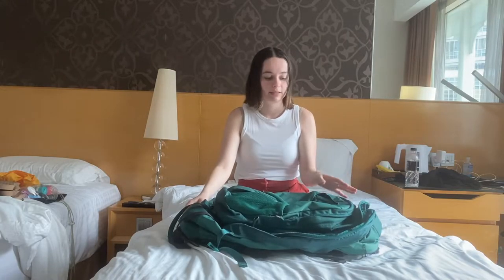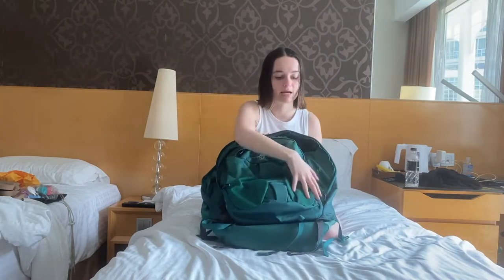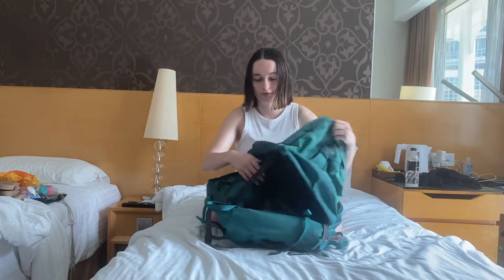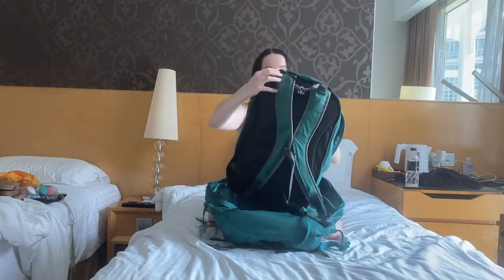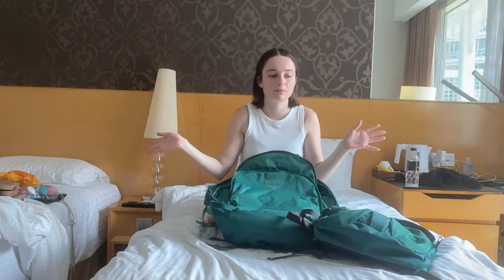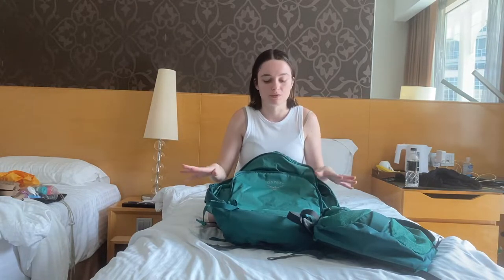First of all, the bag — this is the Osprey Fairview. I'll leave the link down below. It's basically this version of the Osprey that has a detachable backpack on it, so you can actually unzip and detach it and it becomes a full backpack. I actually bought this after traveling to Vietnam so it's a really new bag for me. The reason I wanted a bag like this is because I'm actually working while we're here — we're in our undisclosed location for five weeks and I'll be working most of that time.